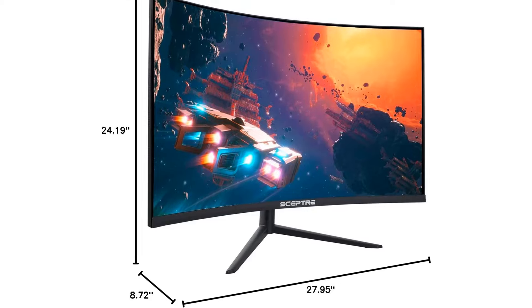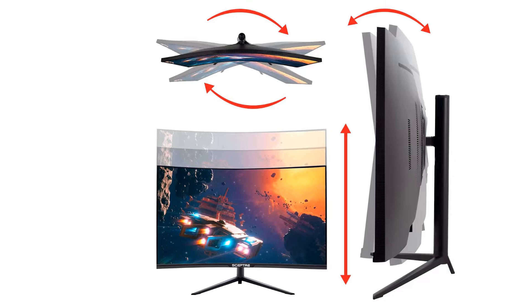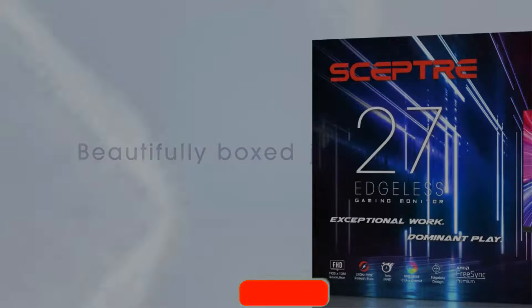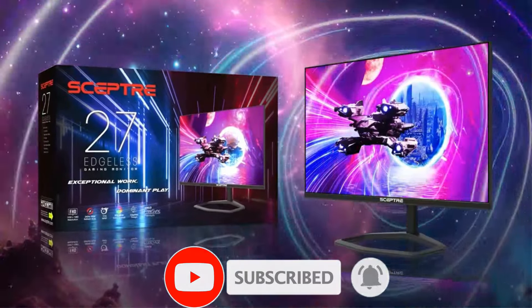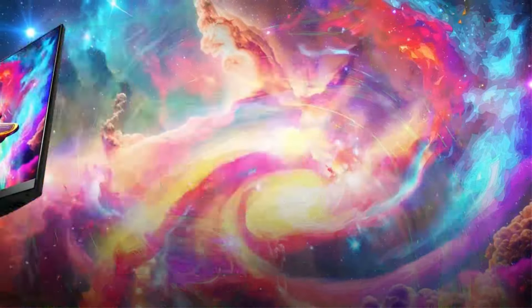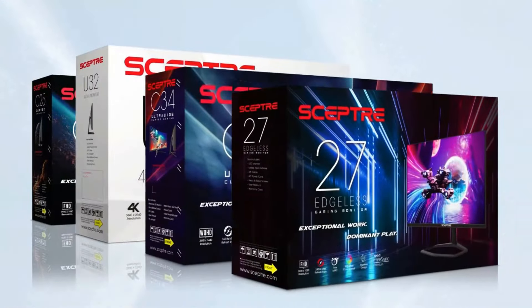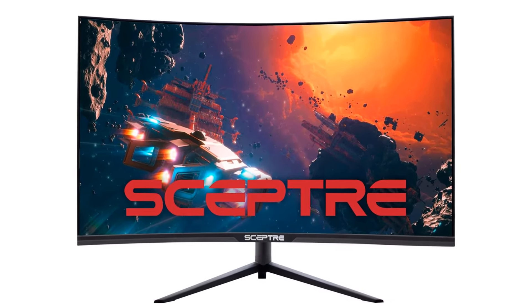While it excels in many areas, there are some considerations. The refresh rate is limited to 144Hz when using HDMI, and the built-in speakers might not meet everyone's expectations. However, its performance through DisplayPort and overall capabilities position it as a top choice for gamers looking for a high-quality curved monitor without a hefty price tag. The SEPTA 32-inch Curved 2K Gaming Monitor truly shines as the best curved gaming monitor under $200.